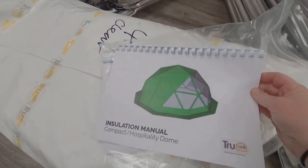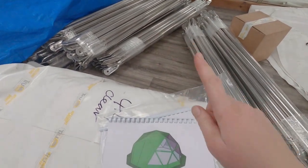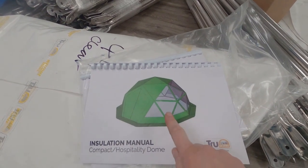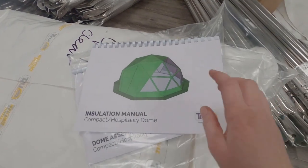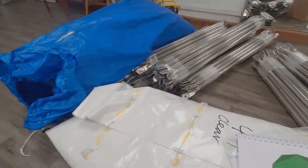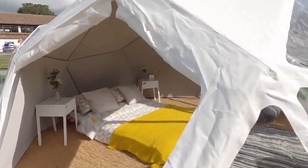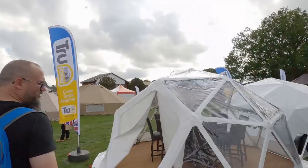They are little 2V domes, so they only have two different struts - an A and a B. I've got one that's going to be a dining dome and one that's going to be a sleeping dome. One has insulation - we've got some grey insulation in there - and the other one is just completely clear. When we went to the glamping show we saw these domes: here's the sleeping dome with the insulation, and then the dining one which is all clear on the outside.